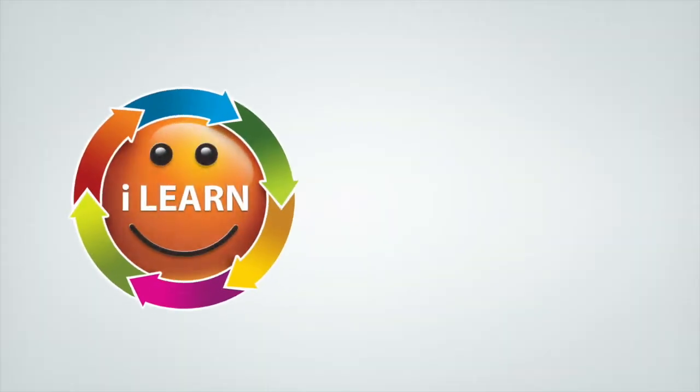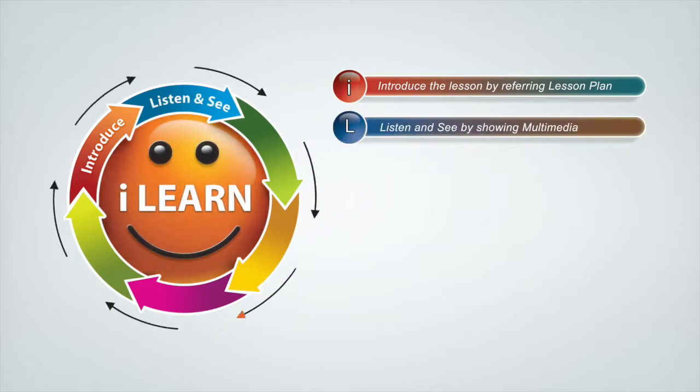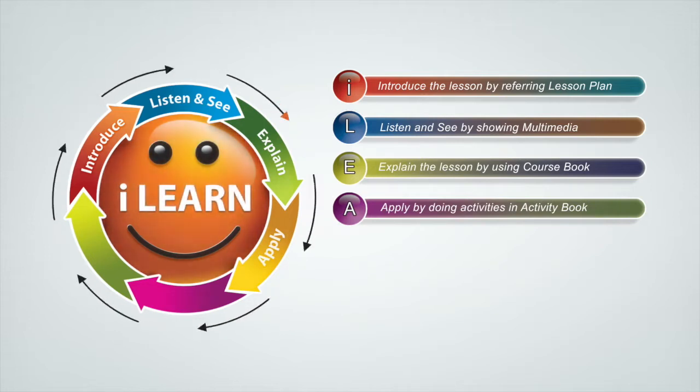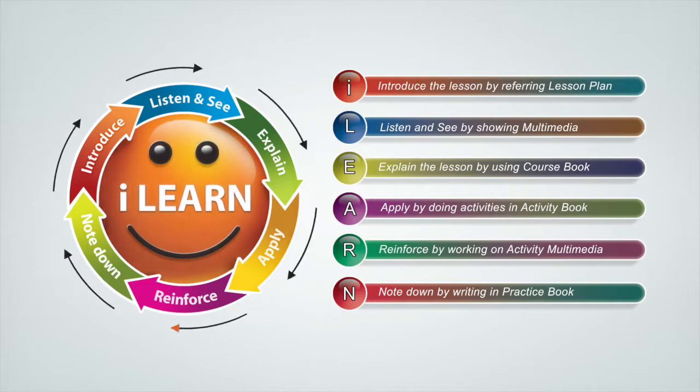We understood the need for creating a highly interactive visual experience for students, so we developed a unique methodology called i-Learn. This blends education and technology, thereby providing a smooth and pragmatic teaching and learning process.